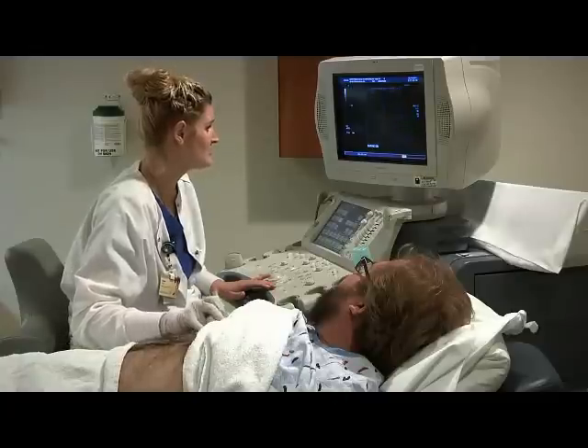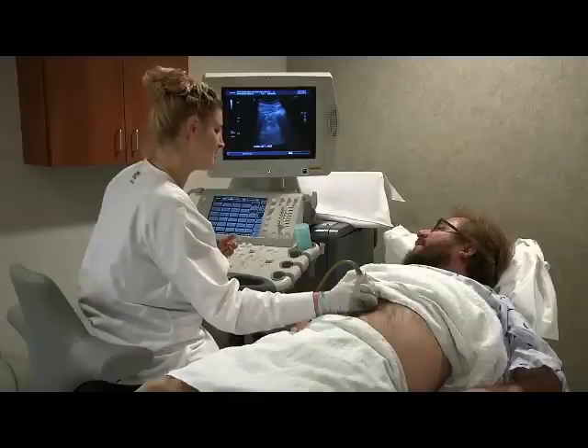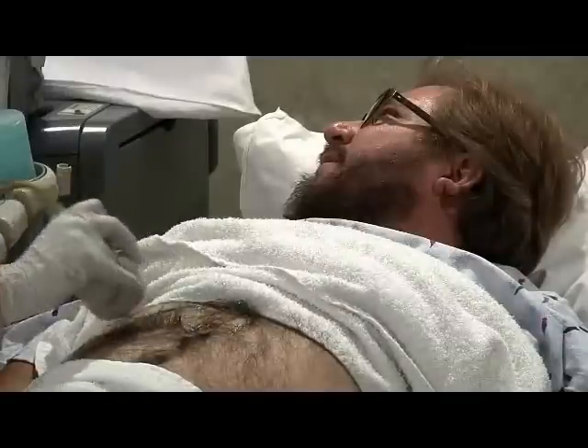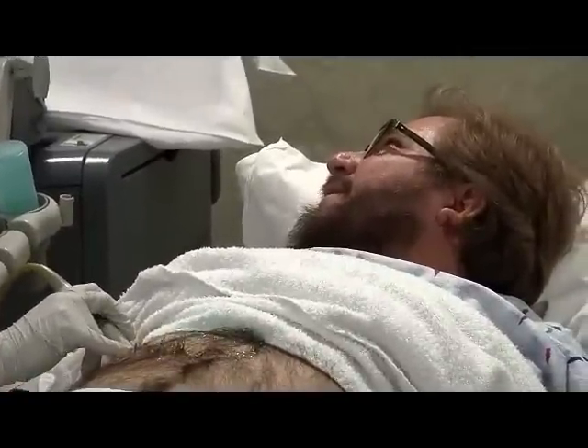During your exam, feel free to ask questions or express concerns, but be aware that your technologist is not a physician and is not qualified to diagnose or interpret ultrasound scans. During your exam, you may be asked to hold your breath or roll on your side.